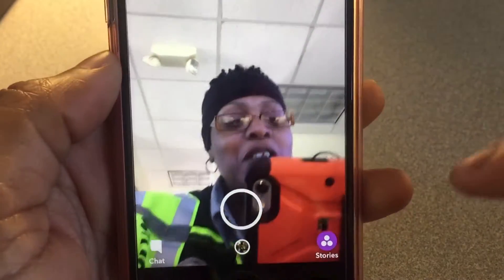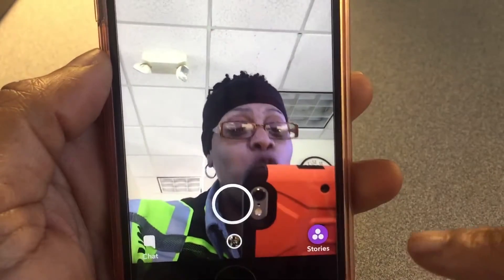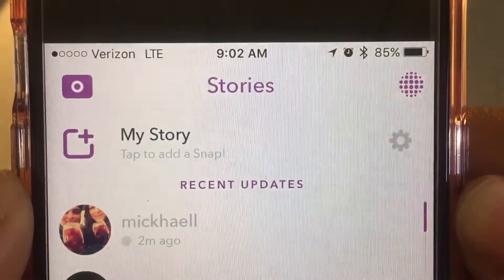At the bottom here they have the word 'Chat' and over here they have the word 'Stories.' Surprise — they don't have Memories right here. Let's go to the next page.